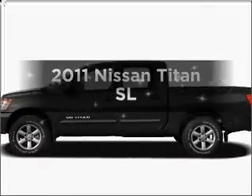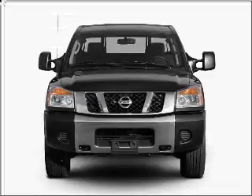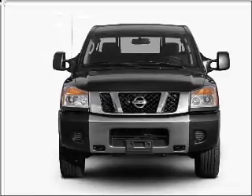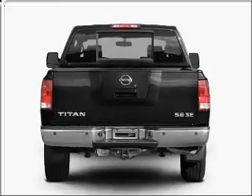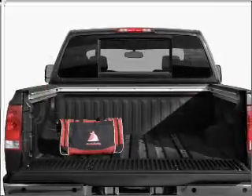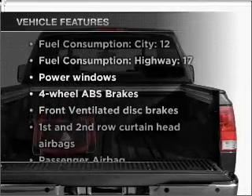Imagine yourself in this 2011 Nissan Titan. If you're looking for a first-rate auto, this one could be yours today. With a powerful 8-cylinder engine that responds smoothly to its 5-speed automatic transmission. Brake safely with the anti-lock braking system. Plus, enjoy these notable features that are included in this vehicle.